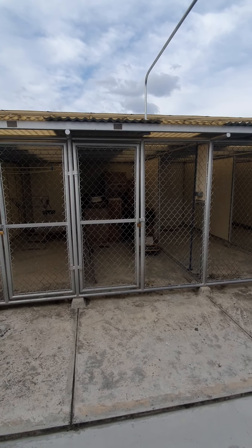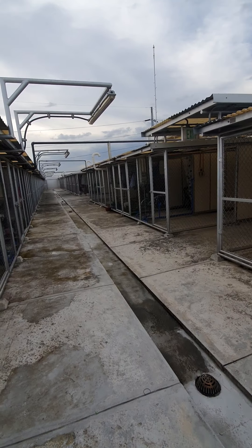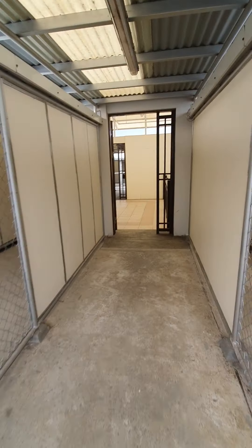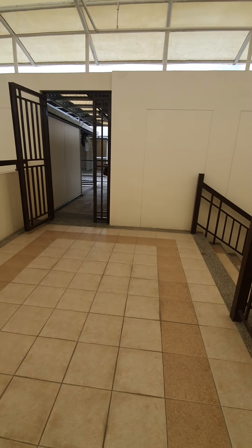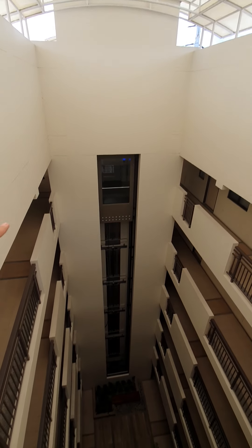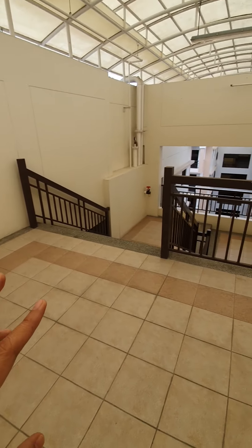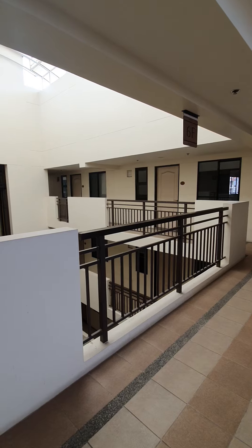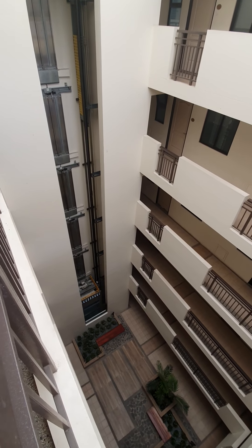This area is lighted in the evening around 5:30 to 6:00 p.m. If you need the elevator, you can go around and there's an elevator here. Each building has one elevator and two stairs — stairs on both sides. Let's go down to the ground floor and I'll show you how it looks like outside the building and the amenities.